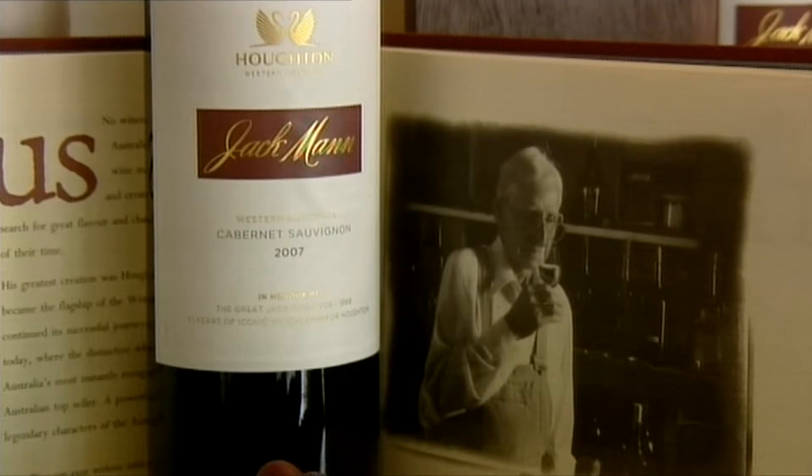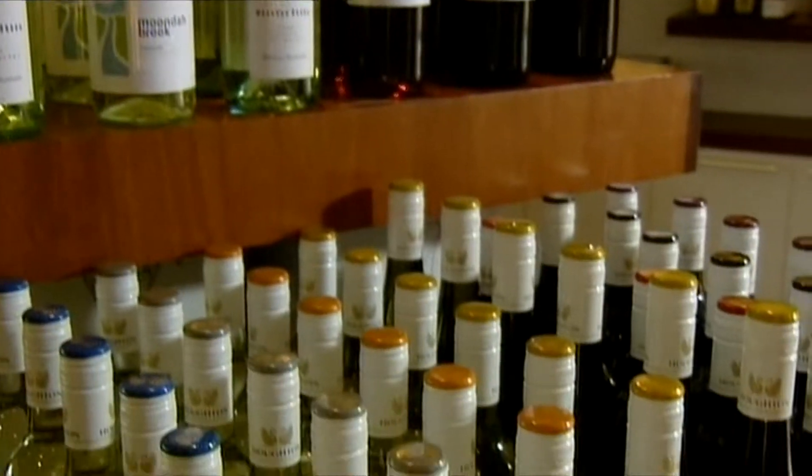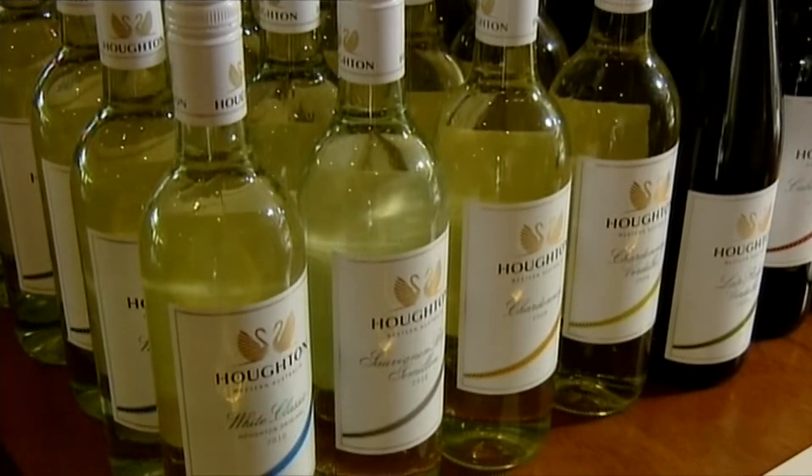Original winemaker Jack Mann has passed down the tradition which now rests with Ross Pamant, who is only the 13th Houghton winemaker. I've been here ten years as senior winemaker, and I lead a team of winemakers whose job and responsibility it is to ensure the high quality of wines and the expectation of the consumer.